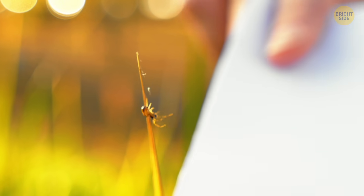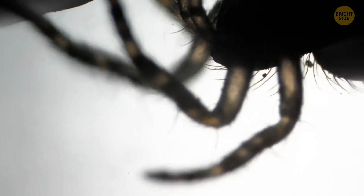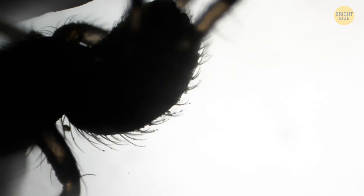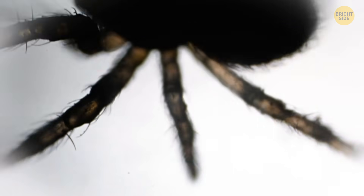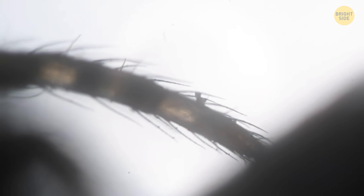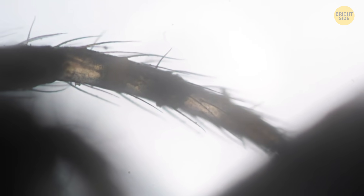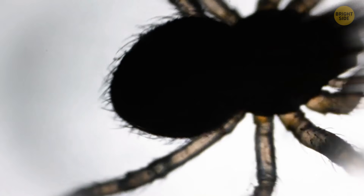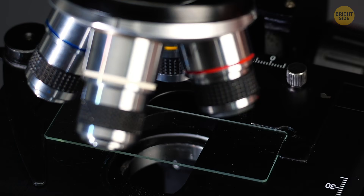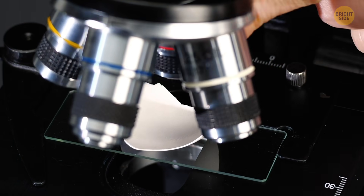The itsy bitsy spider climbs up the water spout, but let's take a closer look at how it uses all eight of its legs to climb there. Do you know how long it takes for a spider to spin a web? The answer is an hour on average — well, that's still faster than me getting ready to go out. By now we already know what ants look like up close, yet over a hundred species of spiders actually mimic ants by having evolved similar appearances, so don't let that trick you.